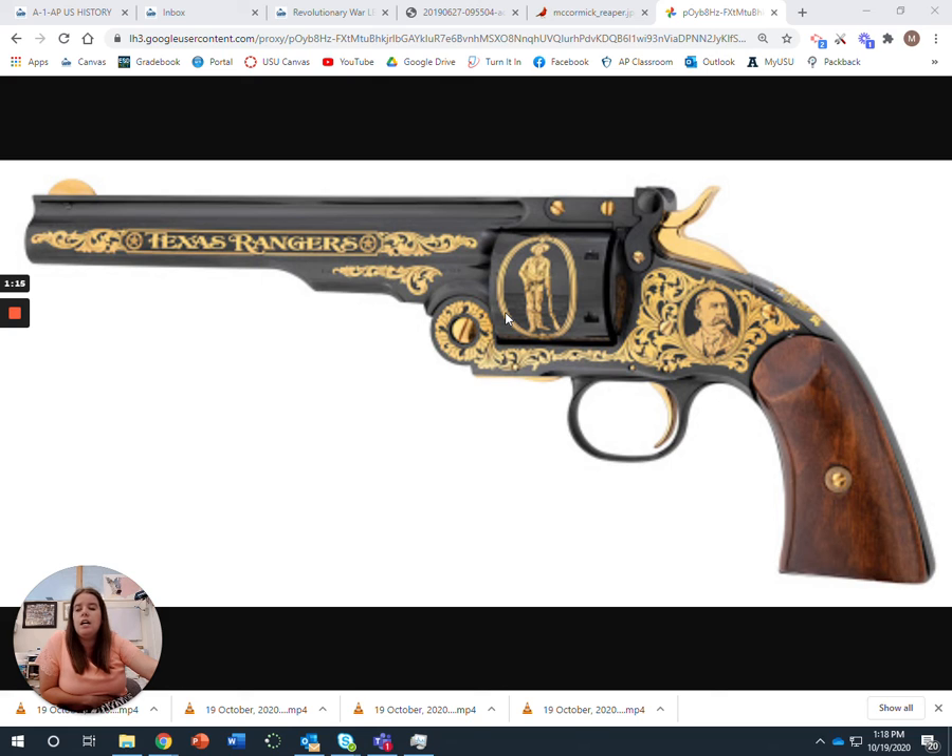Unfortunately, it wasn't perfect and did cause some problems. As westward expansion increased, the revolver became used for everyday necessity — people moving west used it for protection. This also gave rise to the Wild West and the gunslingers. So there's a bit of a negative side, but it did make weaponry a lot more efficient.